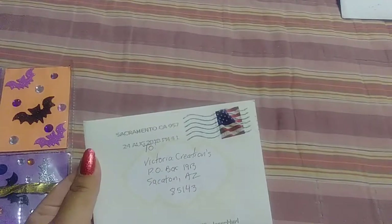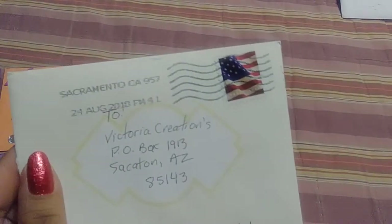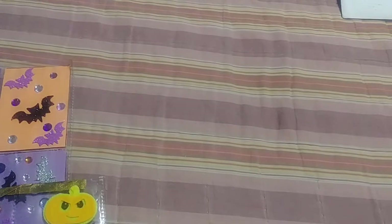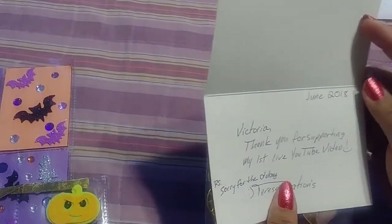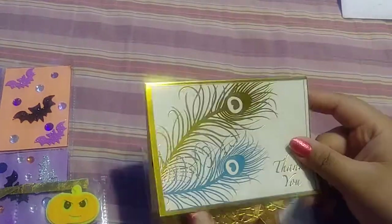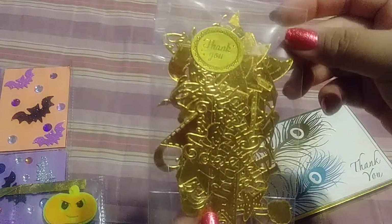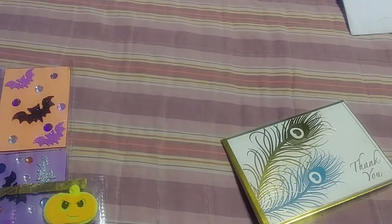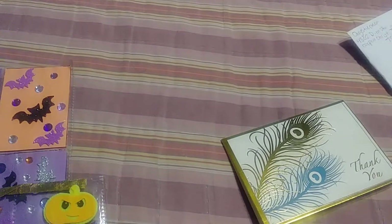Then I got one here from Teresa — Teresa Creations. Let me open it here. She sent me a thank you card. It says, 'Victoria, thank you for supporting my first live YouTube video. And sorry for the delay.' That's a pretty card. And then she sent me some die cuts here — there's a little thank you.